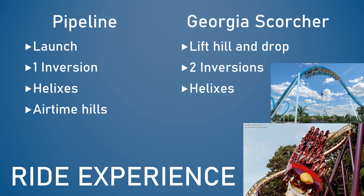One thing Pipeline definitely has that Georgia Scorcher can't compete with is airtime. At select points in the ride — like the airtime hill on the launch, the twisted airtime hill before the corkscrew, and a few other smaller moments — you will get some airtime. This is achieved through the bouncing seats, and it really depends on how tall you are. That said, it doesn't quite feel like traditional rollercoaster airtime. To me, Pipeline's airtime felt more like a trapdoor being dropped from beneath you rather than being launched into the sky — but that's just my personal opinion and yours may differ.